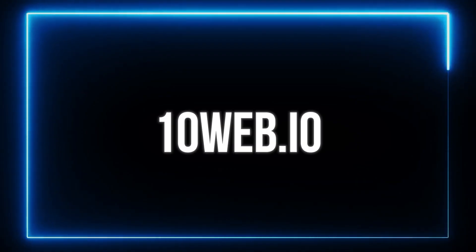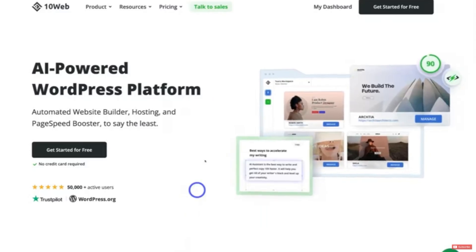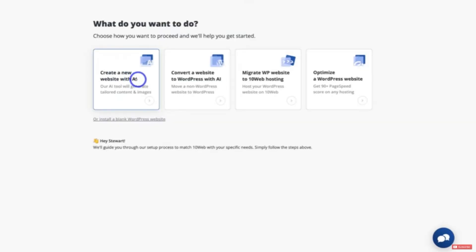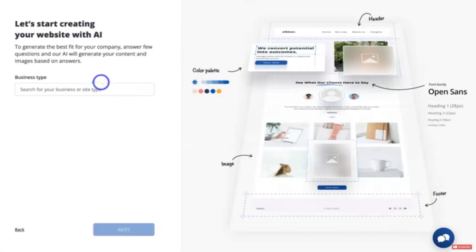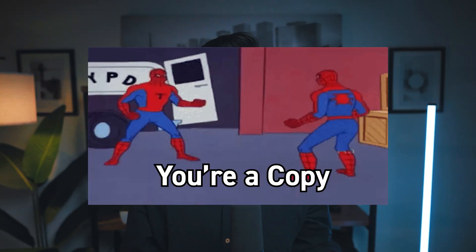The first tool I thought was pretty interesting is an AI website builder called 10Web. Like many other website builders out there nowadays, it can build you a website after just a short AI prompt. But the really cool thing I like about 10Web is its ability to clone other websites that you find on the internet.